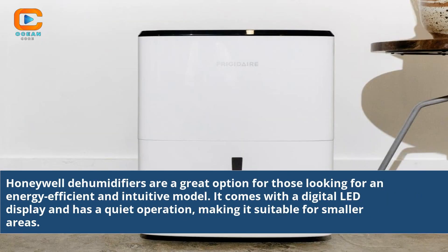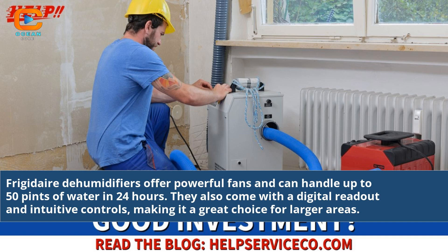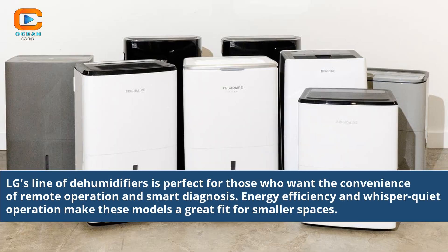Honeywell dehumidifiers are a great option for those looking for an energy efficient and intuitive model. They come with a digital LED display and quiet operation, making them suitable for smaller areas. Frigidaire dehumidifiers offer powerful fans and can handle up to 50 pints of water in 24 hours, making them a great choice for larger areas with digital readout and intuitive controls. LG's line is perfect for those who want remote operation and smart diagnosis, with energy efficiency and whisper quiet operation.